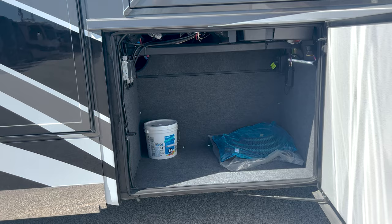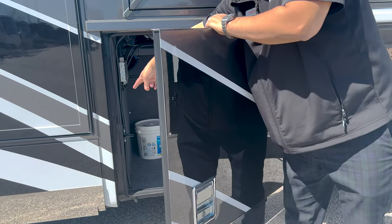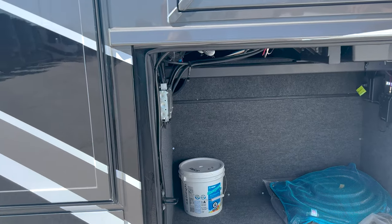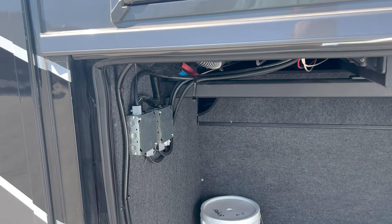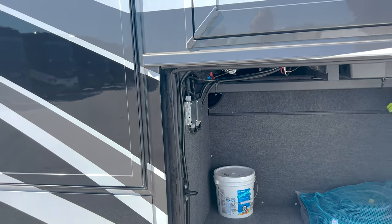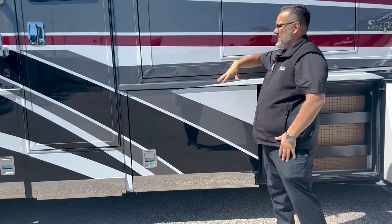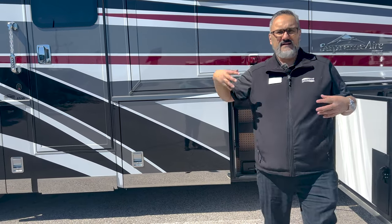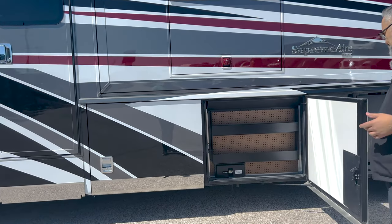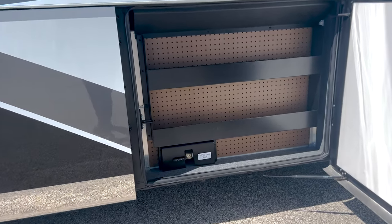One of the nice things about a Supreme Air is everything has a nice finish to it. I do get people asking what that hose is right there — well, you'll notice there on the side walls there's no rain spouts. This is going to have rain gutters built into the roof, so you don't get those ugly rain marks that come down the side of the coach. I like the pegboard — behind this pegboard is going to be your fresh water tank, which is 150 gallons.